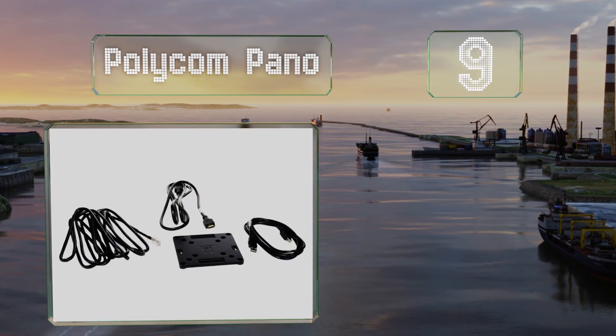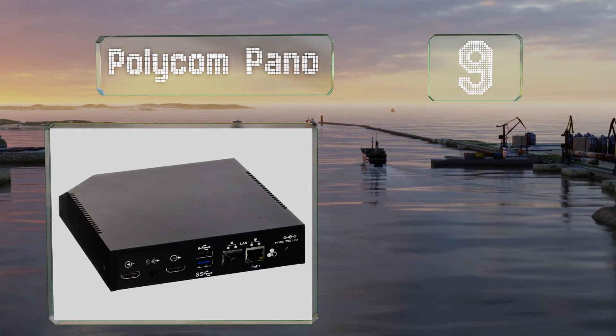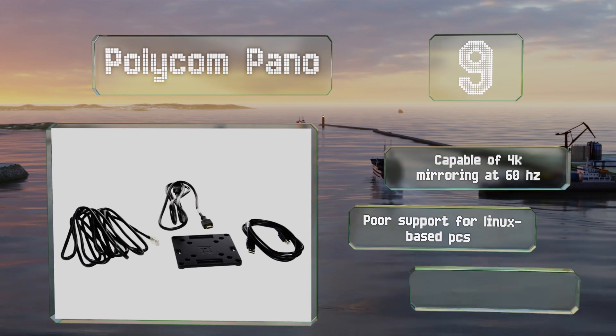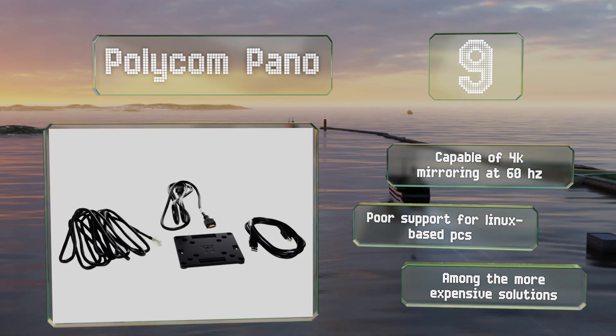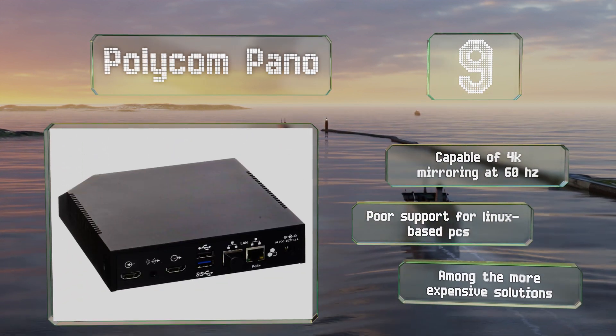At number nine, the Polycom Pano is a dynamic hub that's a good choice for video conferencing as well as collaboration. It can work with a variety of professional-grade equipment in addition to its manufacturer's own ecosystem, and it comes with a kit for wall mounting. It's capable of 4K mirroring at 60Hz, but it provides poor support for Linux-based PCs and is among the more expensive solutions.